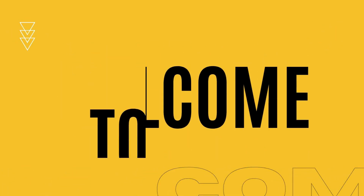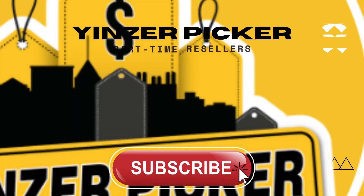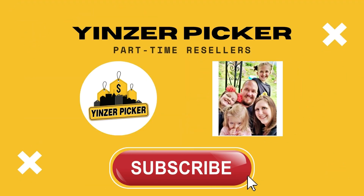I just filmed a good part of this video and the camera wasn't even recording, so I'm going to do this again. Hey guys, welcome back to the channel. If this is your first time here, welcome. Make sure you hit that subscribe button down below and also that bell notification so you're notified when we post videos. We are a thrifting family who like to go out and find items that might end up in a landfill and hopefully find them a new home.